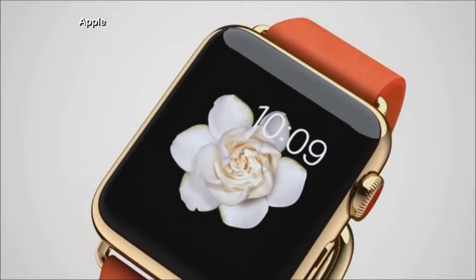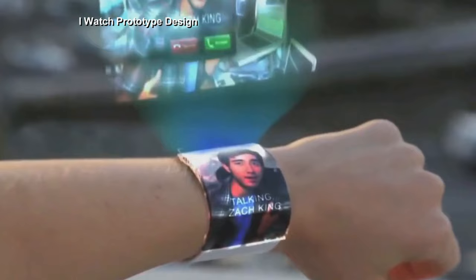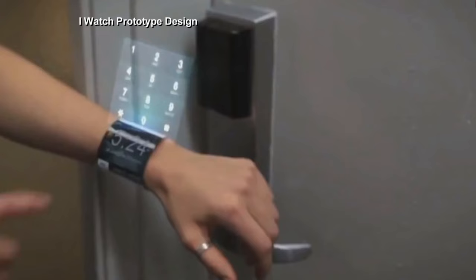So what kind of technology will we be wearing on our wrists in the future? Let us know what you think below.